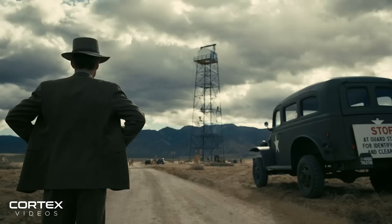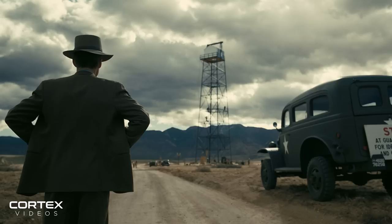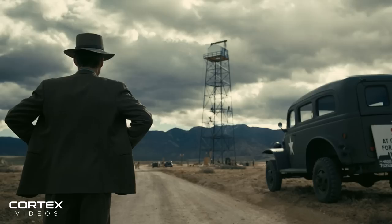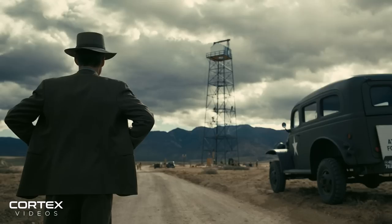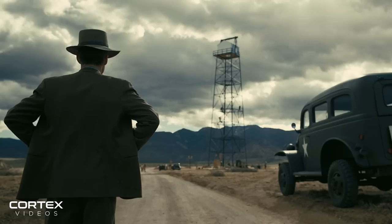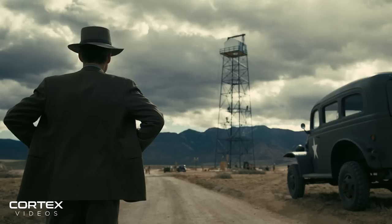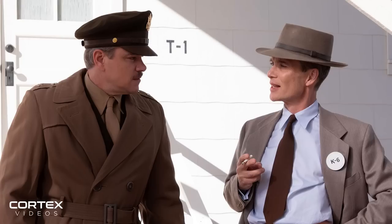Nolan has essentially confirmed the narrative structure that we've all been theorising over, and it definitely reminds me of his work on Memento. It seems like Oppenheimer is going to cut back and forth between subjective colour scenes showcasing the development of the bomb, and objective black and white moments showing the humiliation of Oppenheimer in court as they investigate whether he was feeding information to the Soviet Union. As Total Film says, this is all to highlight the extreme contradictions that permeate Oppenheimer's life and work, and it's an effort to stay truthful to the source material in Kai Bird and Martin Sherwin's American Prometheus.